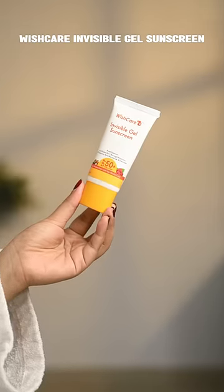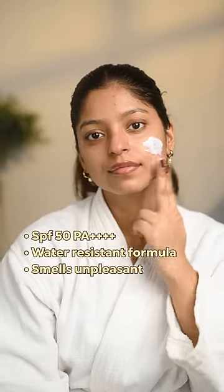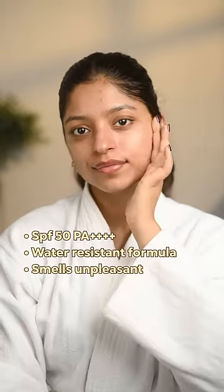Wishcare invisible sunscreen is one of my favorites, but its smell is a little unpleasant — it gets annoying — so 9 on 10.